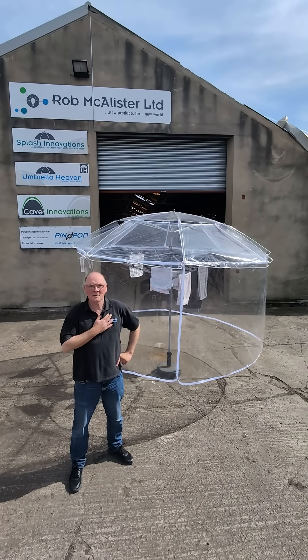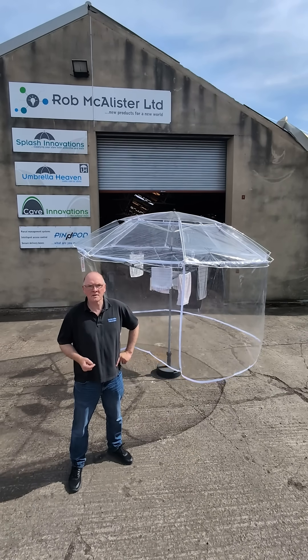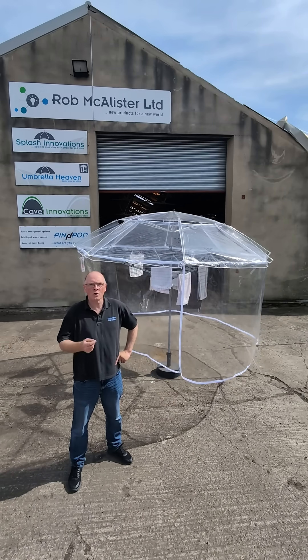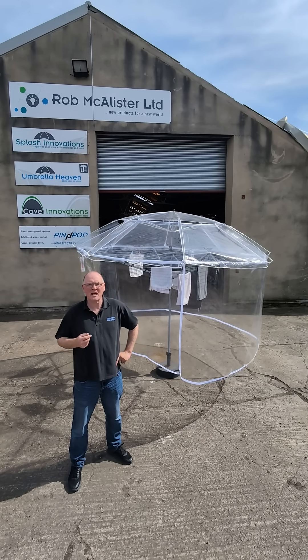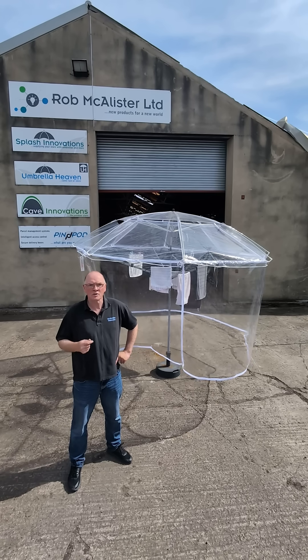Hi everyone, my name is Rob McAllister. We all know tumble dryers are expensive to run and bad for the environment. In 2024, Ideal Home magazine estimated the average cost at £159 a year, and that's likely gone up since.